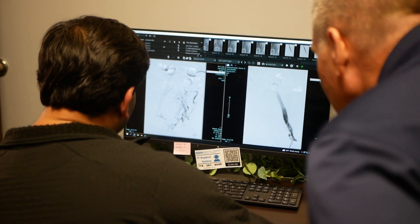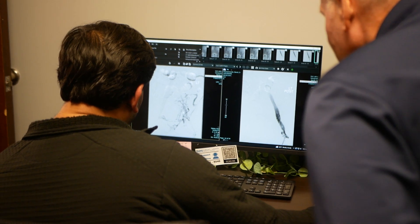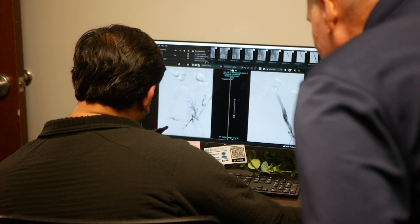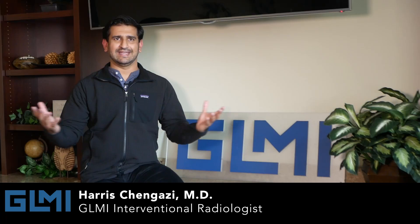I grew up working on cars with my dad. I was the type of kid who'd take apart things and try to put them together, and I find that IR — interventional radiology — gives me that, because it's a problem solver's playground.